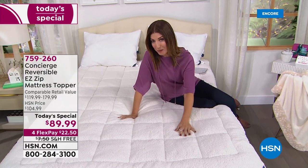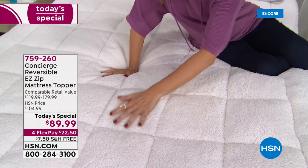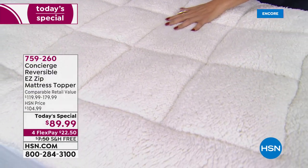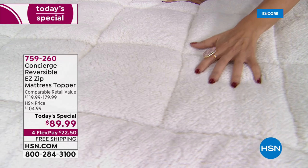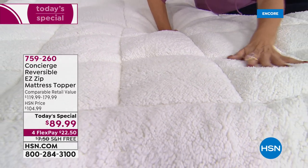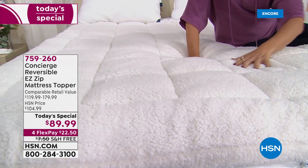Are you sleeping with Sherpa? You could be. Come on in and take a look at our most inviting today's special ever from Concierge Collection. It's a super loft mattress topper with some of the most plush, cozy, and feature-rich properties we've ever offered in today's special from our friends at Concierge.